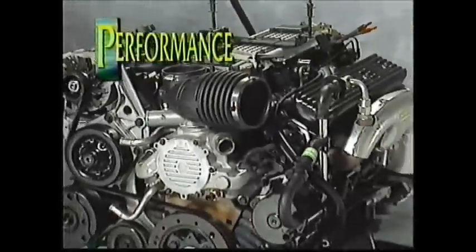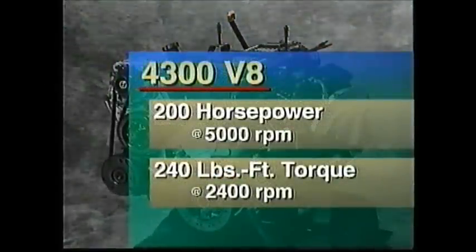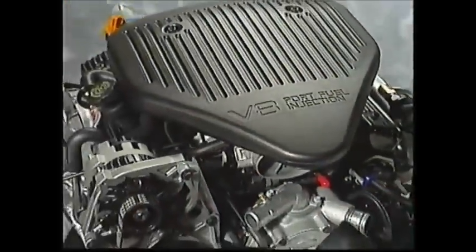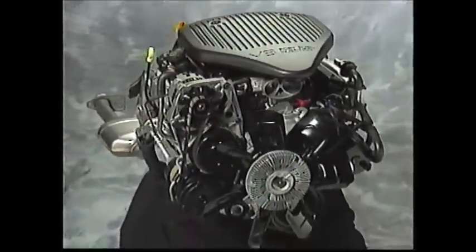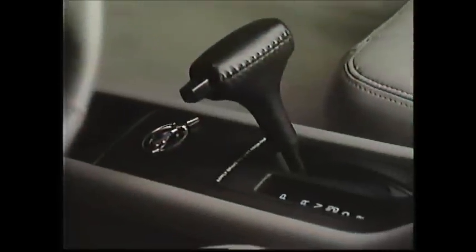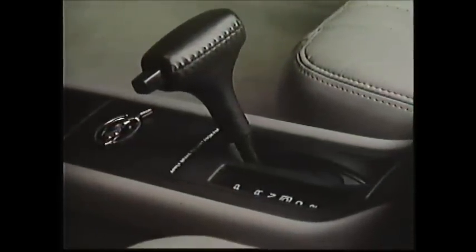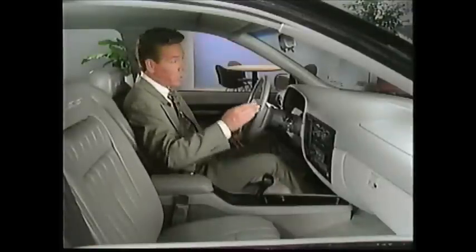The standard engine on the Caprice sedan is the 4300 V8 that puts out 200 horsepower. Optional on the Caprice sedan and standard on the wagon and Impala SS is the 5.7-liter V8 engine with 260 horsepower. Both engines are teamed with an electronically controlled four-speed automatic transmission that utilizes a variety of sensors to match the right shift points with the engine's requirements.